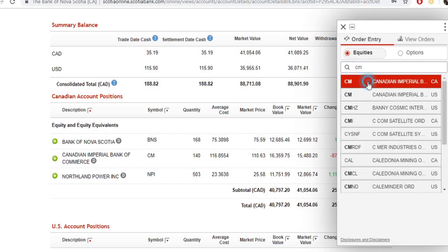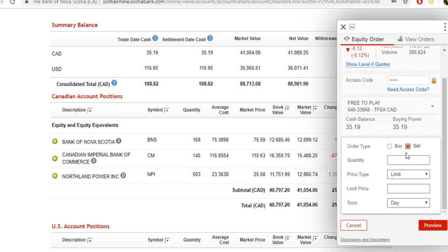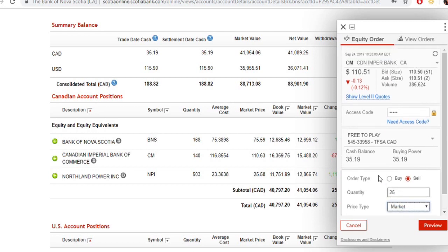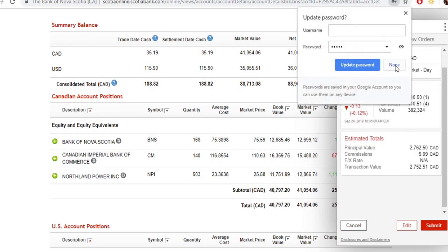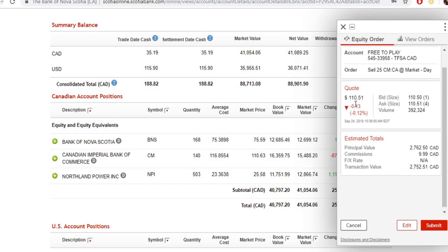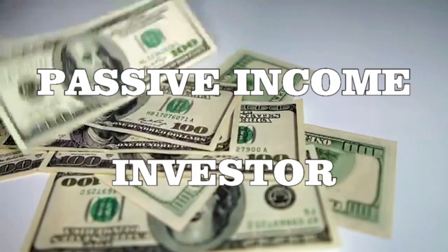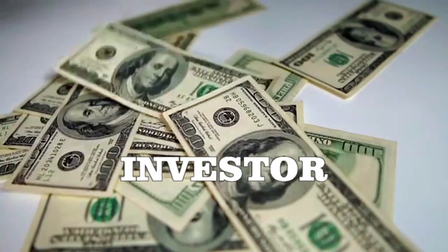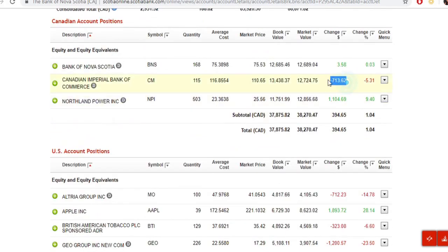We're not selling a lot because I'm not willing to take a huge loss, and I do enjoy those dividends. We're going to sell a whopping 25 shares, which is the equivalent of about $2,500. We'll go market day — preview — I already got my access code in there. That's about $2,752. Bada bing bada boom, submit that. Now we've got about $2,951, bringing this position down slightly.